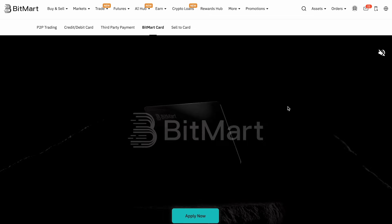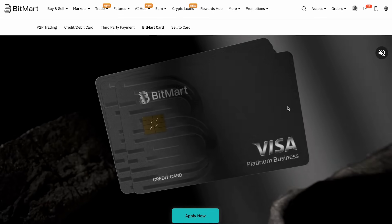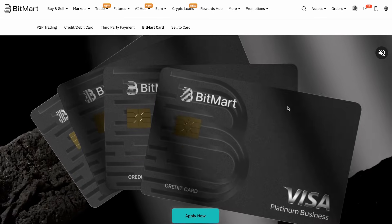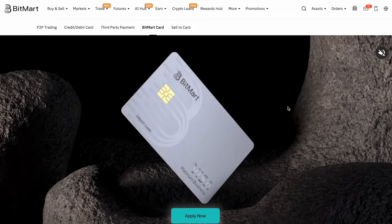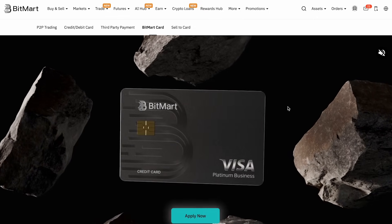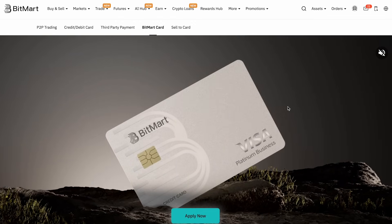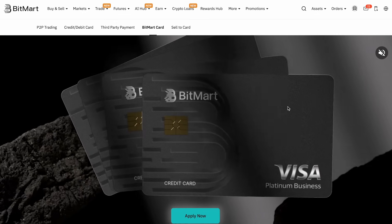If you're ready to join BitMart, click the link in the description below, sign up, explore the futures section, and grab your up to 1,600 USDT rewards. If you found this guide helpful, hit the like button, subscribe for more crypto breakdowns, and let me know in the comments what you think about BitMart. Trade smart, stay safe, and I'll see you in the next video!